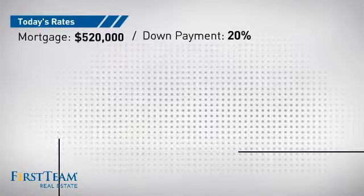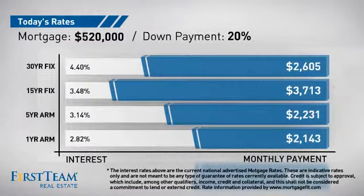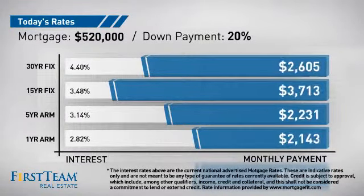If you're thinking about getting a mortgage for this property, you could be looking at these options with regards to current interest rates and monthly payments.